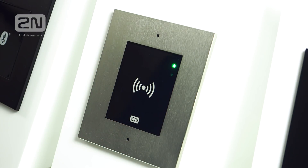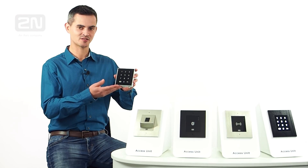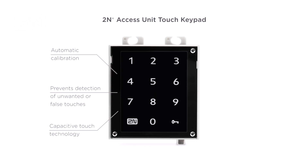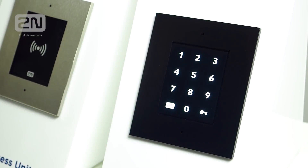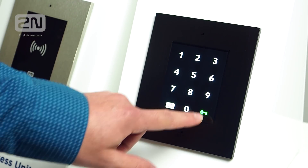The newest member of our IP access control family is the 2N access unit touch keypad. The keypad is based on capacitive technology with regular automatic calibration. Thanks to this feature, the unit reliably evaluates each touch and prevents detection of unwanted or false touches, such as raindrops.